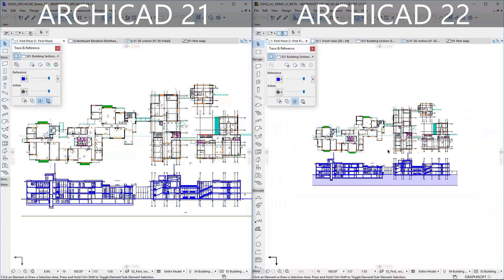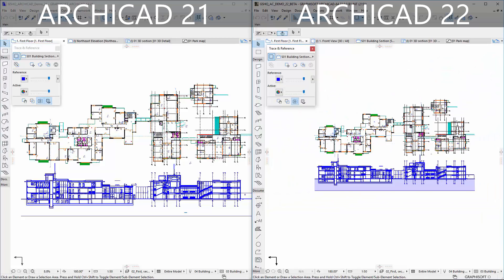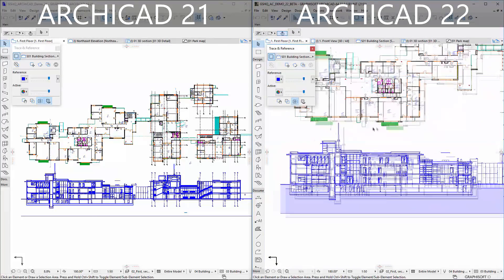As elements appear or disappear during navigation, ARCHICAD continuously balances the calculation tasks between CPU cores, so that all cores finish their tasks at the same time. No time is wasted waiting for overloaded cores.